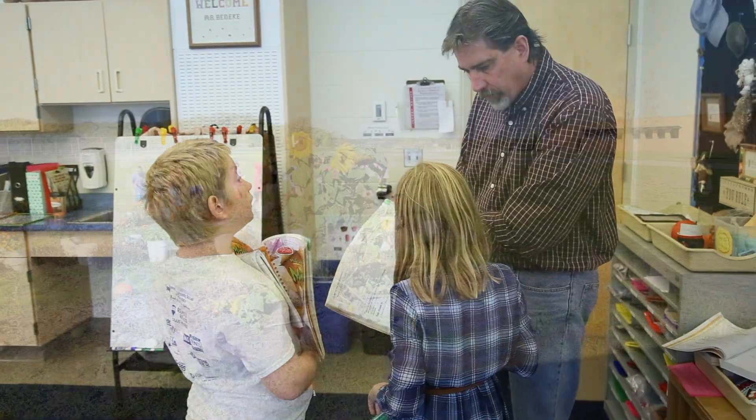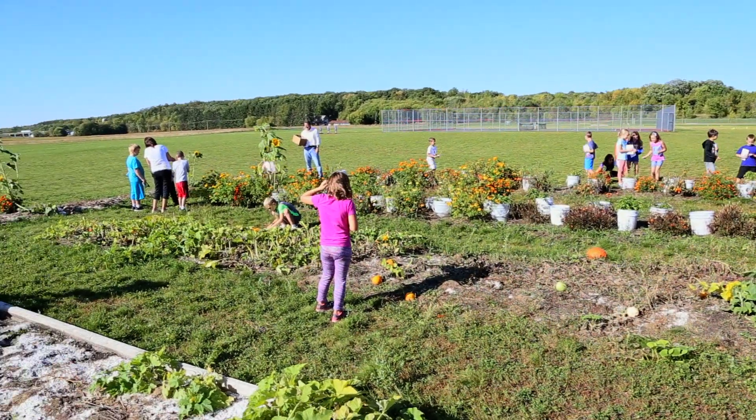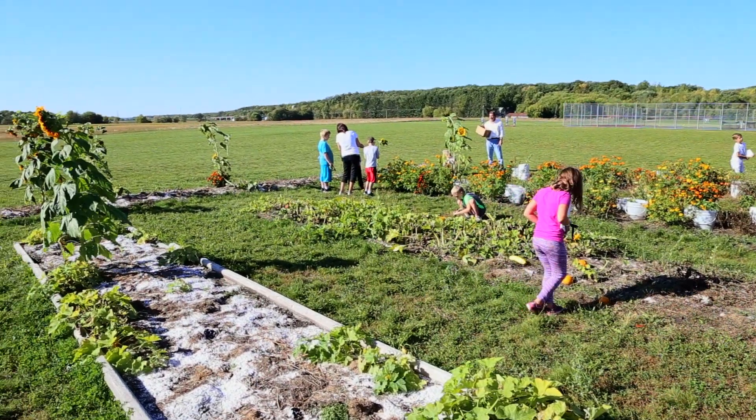At Kennedy we are a LEED certified school so we spend a lot of time outside. We have prairies, rain gardens, and a community garden, and our students and teachers bring learning into the outdoors.